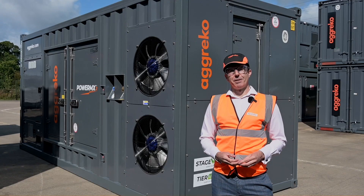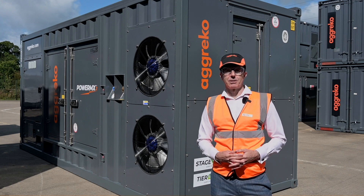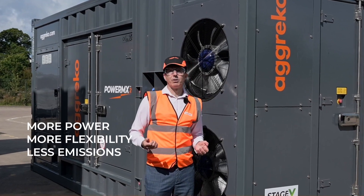The flexibility of the PowerMX2 range allows it to be used across a variety of sectors. The PowerMX2 delivers more power, more flexibility for less emissions and less fuel.